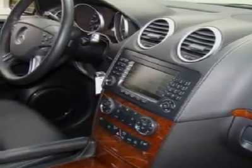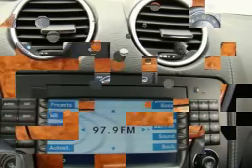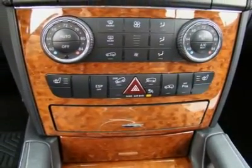Dual Sunroof, Leather Heated Memory Seats, Third Row Seats, Premium Stereo, CD Changer, Homelink, Fog Lights, Power Windows, and Parking Distance Control.